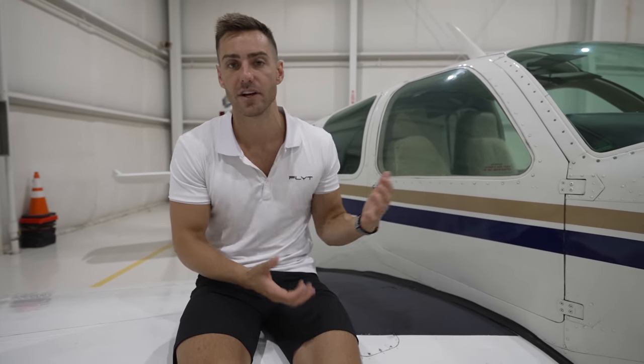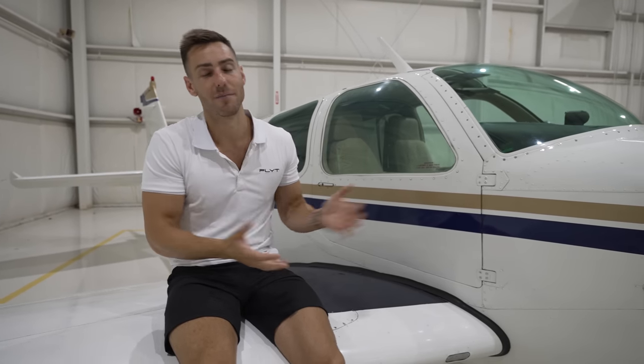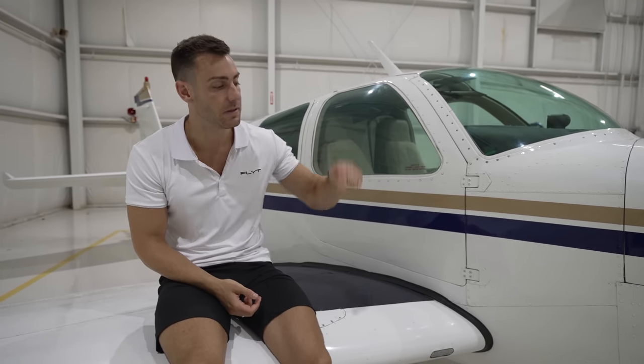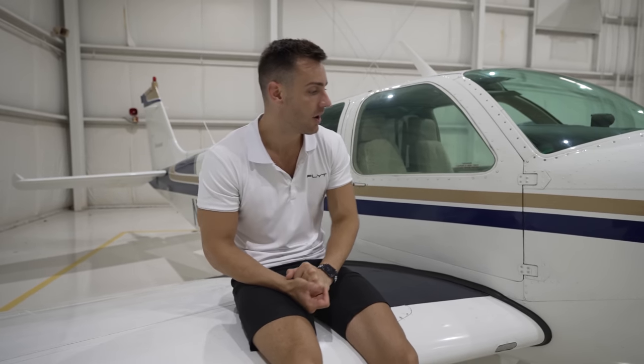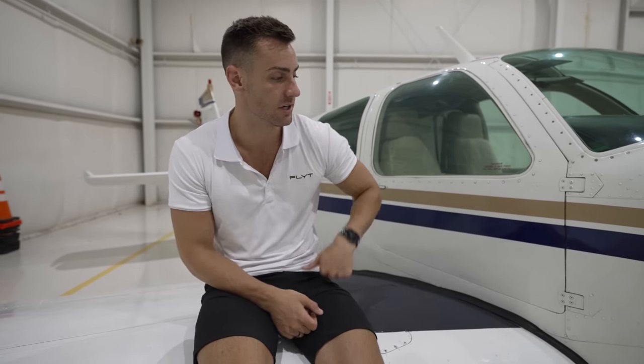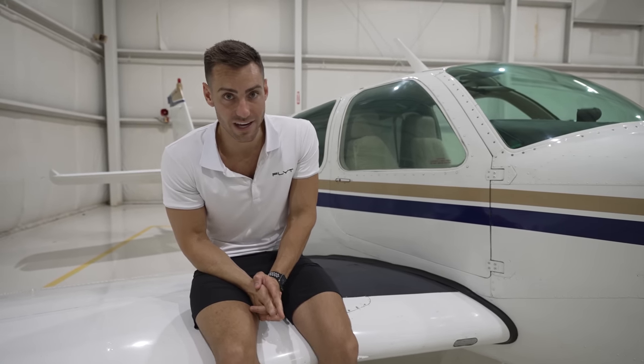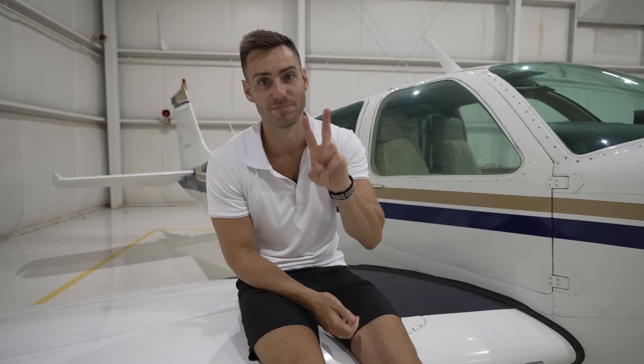I hope I covered a lot of the general costs of being in general aviation. I'm sure I missed a few things — if you have questions or can correct me on pricing, please leave comments below and help each other out. If you enjoyed this video, smash the thumbs up, subscribe if you're new, and get ready for the next video because we're going to the beach. Peace.